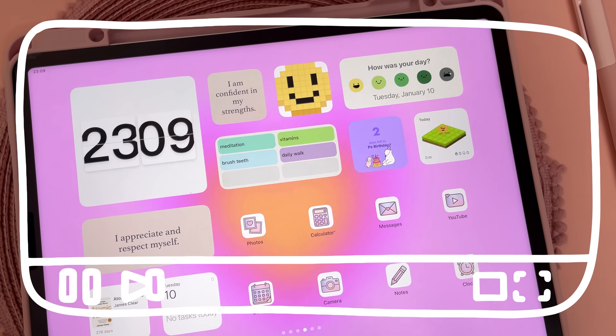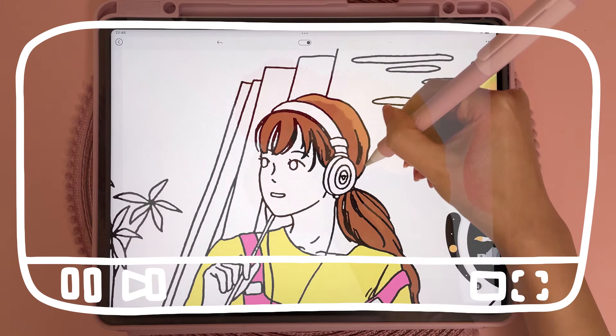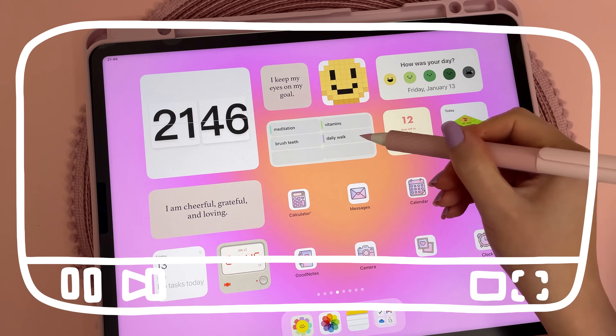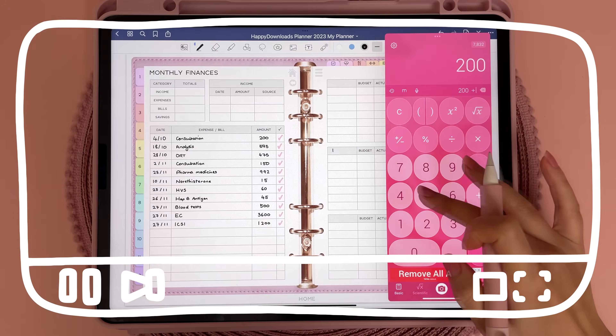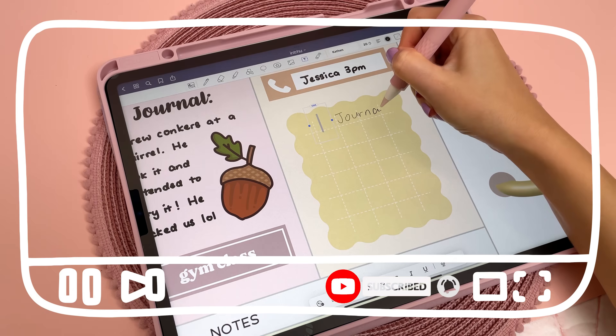Hi and welcome back to my channel. In today's video I'm going to be showing you what's on my iPad and my favourite apps for note-taking, productivity, creativity, customisation, self-care and more. So stay tuned if you're interested in finding out what are the best apps — and most of these are also free to download.